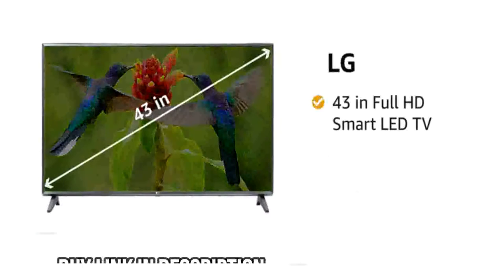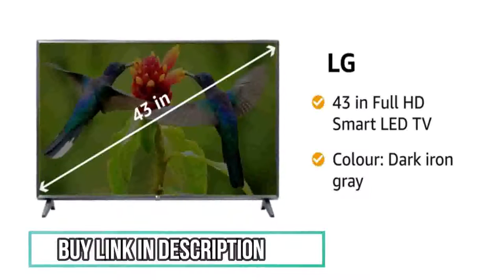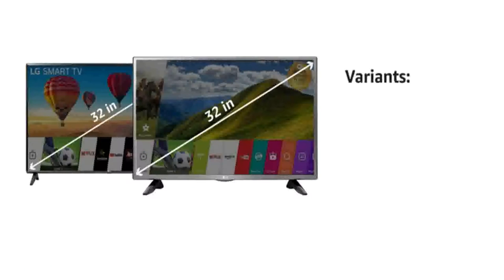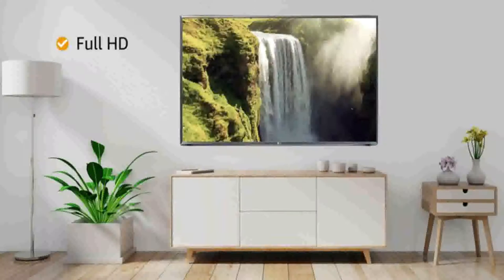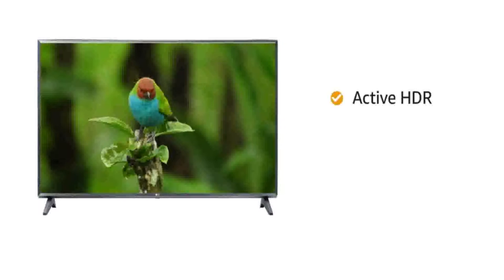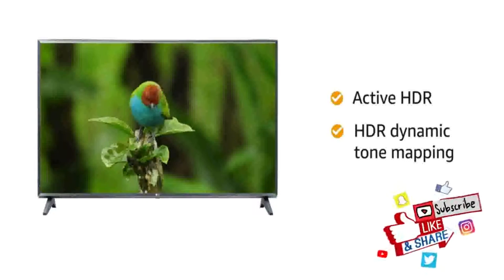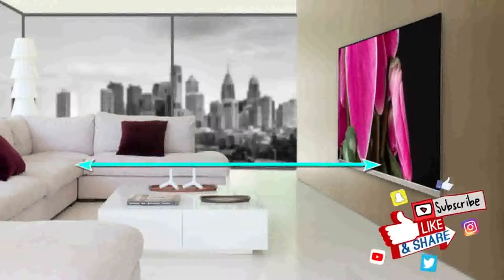Presenting LG 43-inch Full HD Smart LED TV in the color Dark Iron Gray. This TV is also available in 32-inch size variant along with 2019 and 2017 model variants. This Full HD TV with a refresh rate of 50Hz makes your viewing experience delightful. The Active HDR feature and HDR Dynamic Tone Mapping lets you enjoy delicate details and rich colors. The maximum viewing distance of this Smart TV is 6 feet.